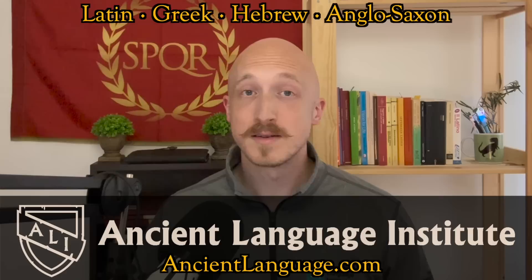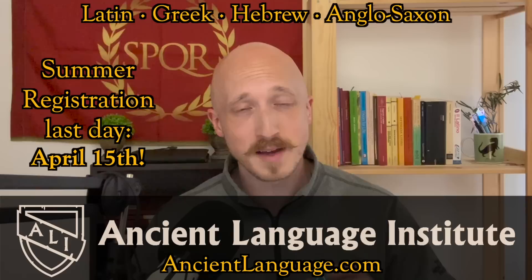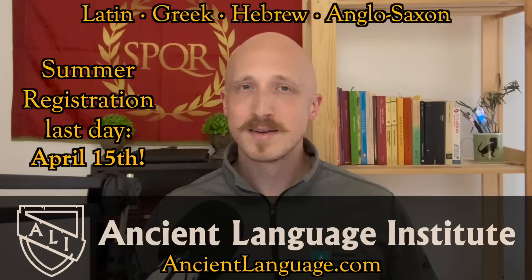ALI's instructors use input-based methods, and they'll be able to guide you to fluency in your target language, whether it's ancient Greek, Latin, Old English, or Hebrew. The deadline to sign up for summer classes is April 15th, that's coming up real soon, so if you have the time, it's an absolutely life-changing experience to finally become a fluent reader of Latin or Ancient Greek. It certainly has been for me — it completely changed my outlook on the world and how I appreciate literature in general.